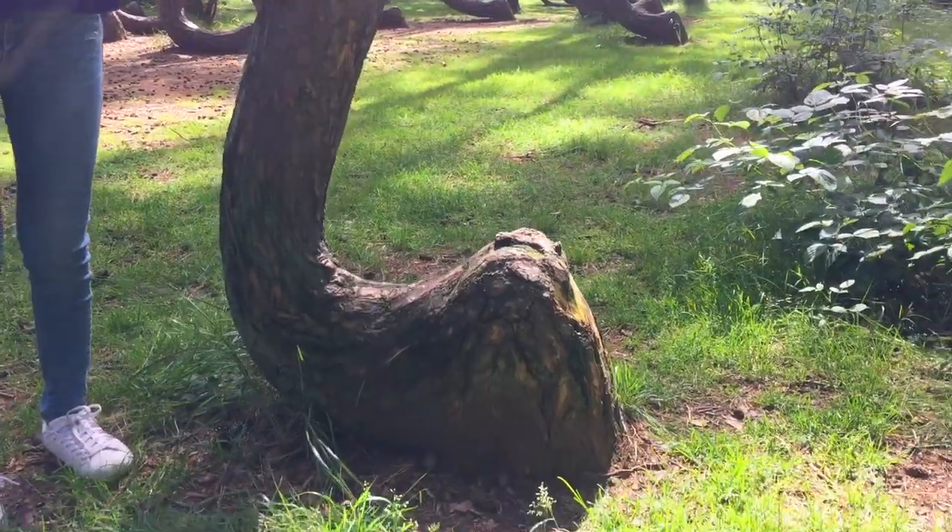People have been speculating about why these trees are like this. Some folks say there was a storm that made the trees grow this way, but it probably has something to do with human involvement — people just wanting to grow these trees like that. This kind of shape is perfect for boats, furniture, and lots of other things. It's fascinating to see people being really creative and inventive, starting with the material and growing it in a way that serves their purpose.